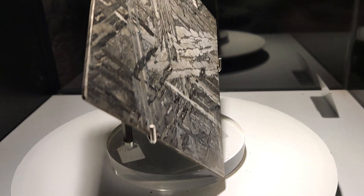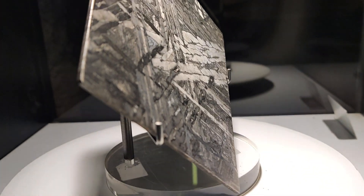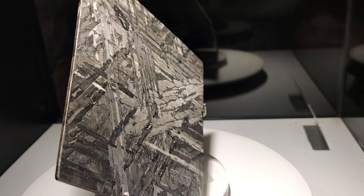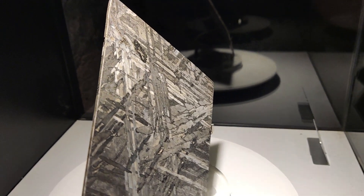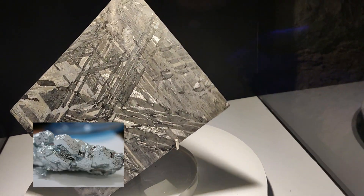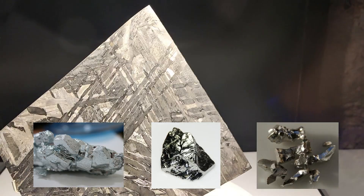It's one of the oldest known meteorites at around 4.6 billion years. A new analysis has shown a content of mainly iron, with 8.4% nickel and trace elements such as gallium, germanium, and iridium.